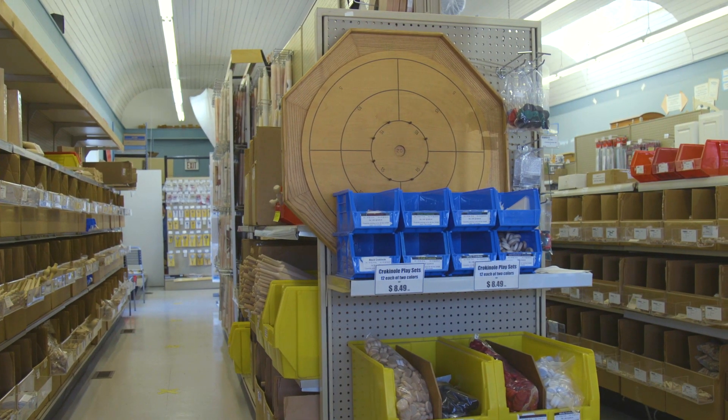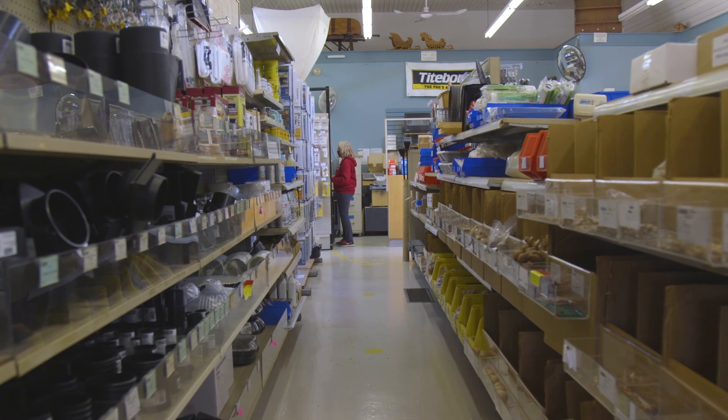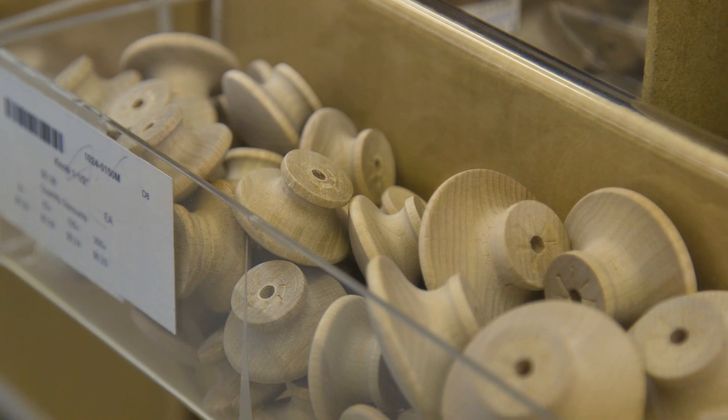Workshop Supply is an interesting store in that we have a little bit of everything. It's a project supply store. We just kind of get a wider range of people coming in saying, this is what I'm working on, I need to do this.